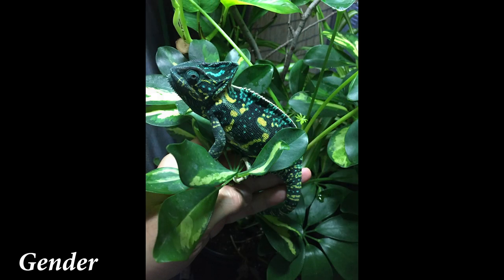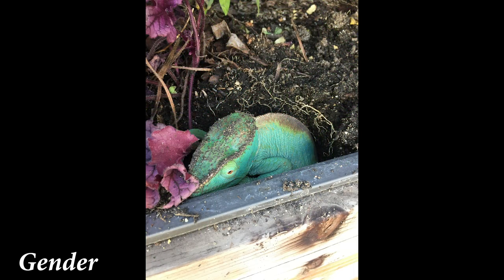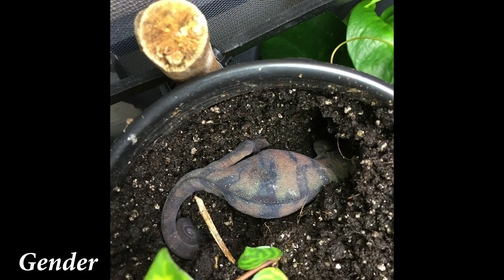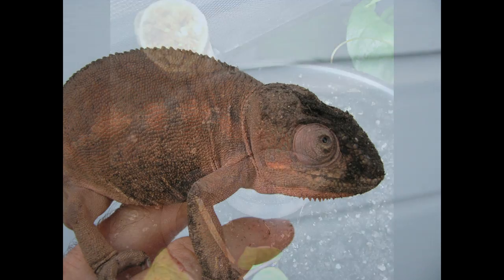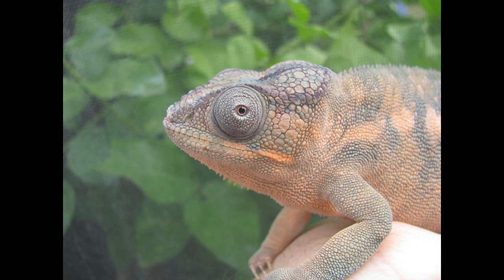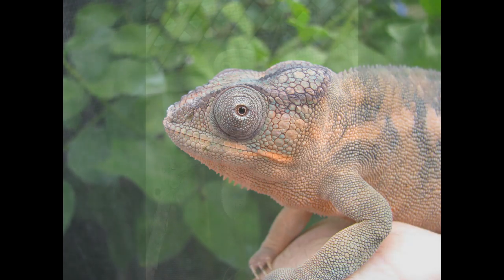Third is gender. Female chameleons get a bad rap for difficulties in laying eggs. The bottom line is if you provide proper husbandry, they don't have infertile clutches all the time, and if they do, it's not a problem — they bounce back and get on with life. This means the proper temperatures, nutrition, and hydration. And the same thing is true for male chameleons as well.